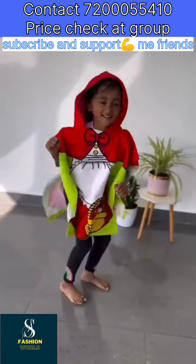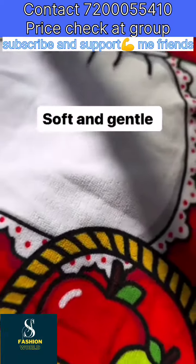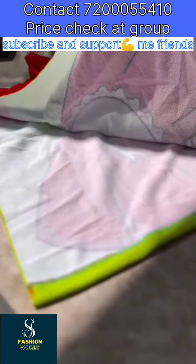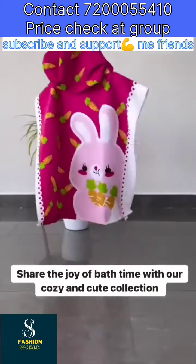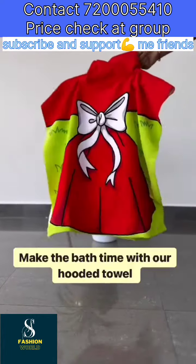Wrap your little one in love and comfort with our adorable hooded towels. Adorable cartoon printed poncho hooded towel. Share the joy of bath time with our cozy and cute collection. Make bath time special with our hooded towels.